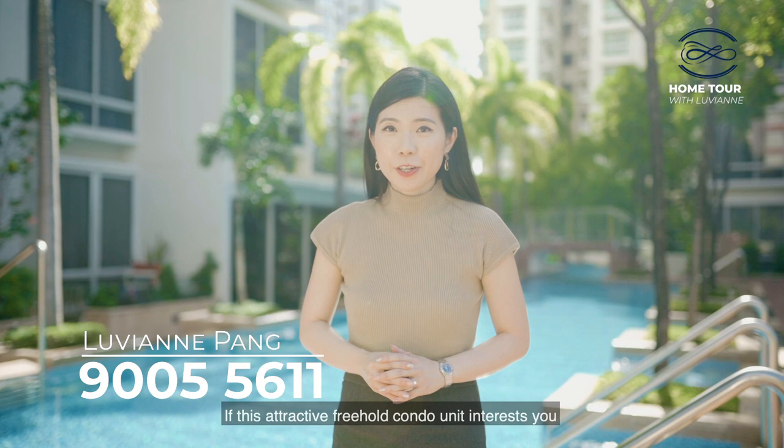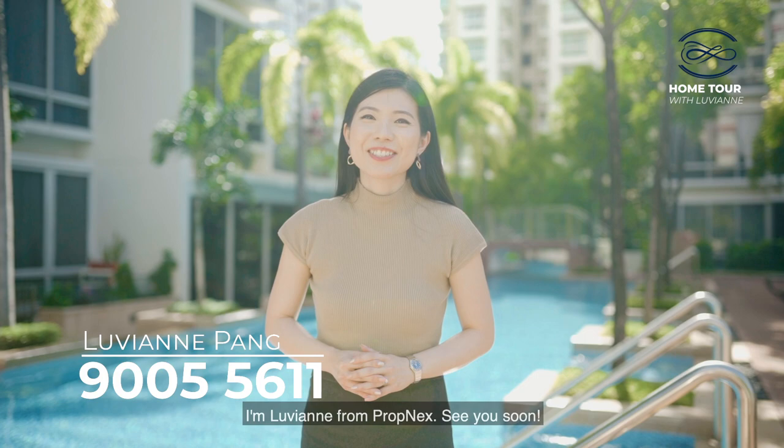Thanks for watching this home tour. If this attractive freehold condo unit interests you, give me a call to arrange for a viewing now. I'm Luvian from Promnext — see you soon.